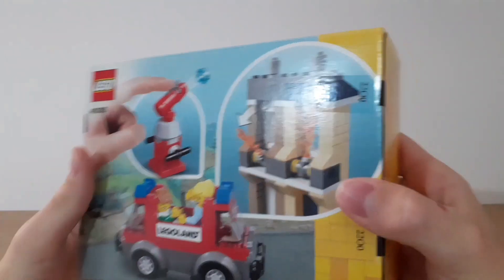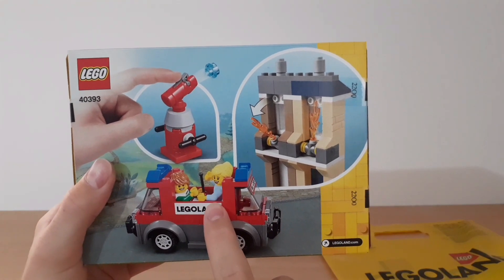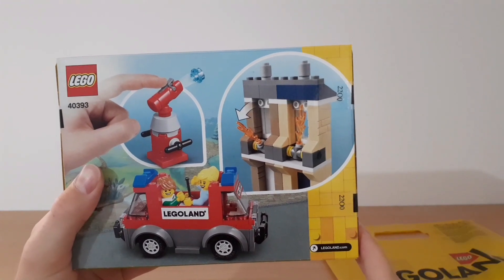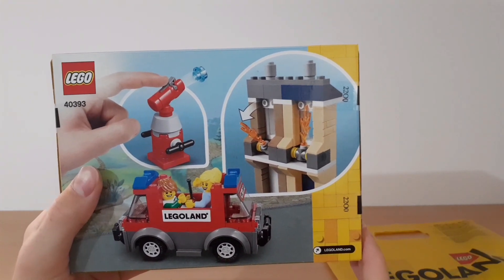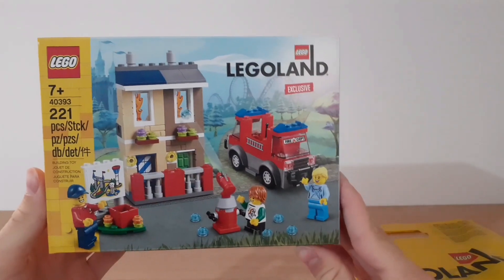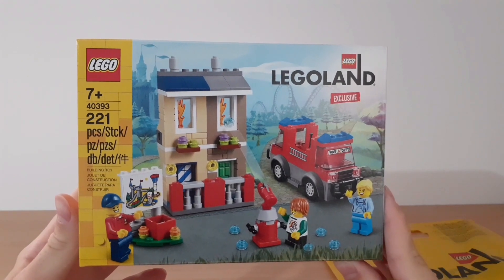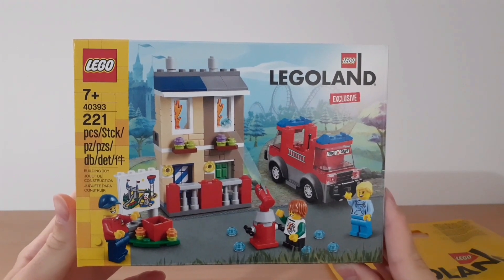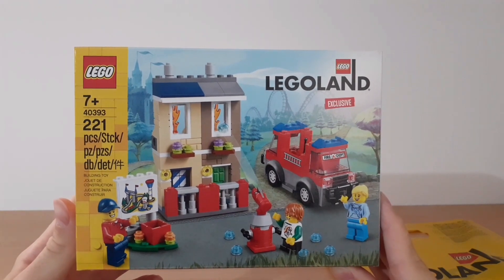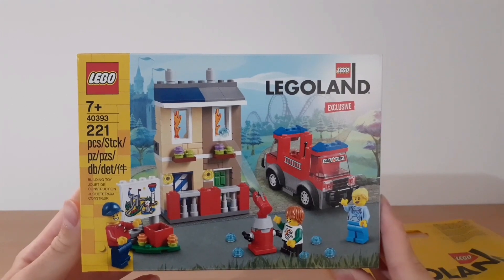Here's the back of the packaging, where you can see the two minifigures in the car — you can shoot the water and put out the fires in the windows, which is pretty cool. This is the set I decided to buy. As I mentioned, it cost about 30 euros or dollars, so it was pretty expensive for such a small set, but it was exclusive to Legoland, so that's why I decided to get it.